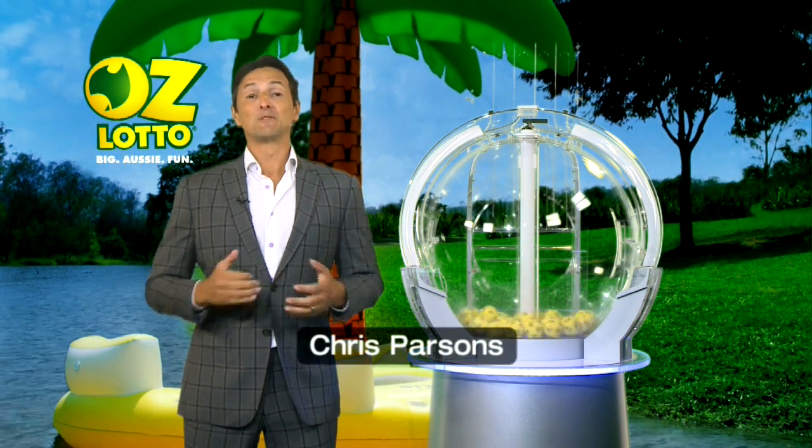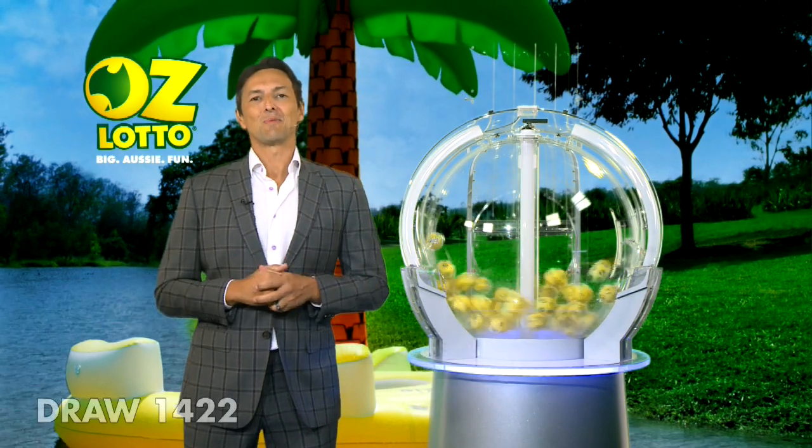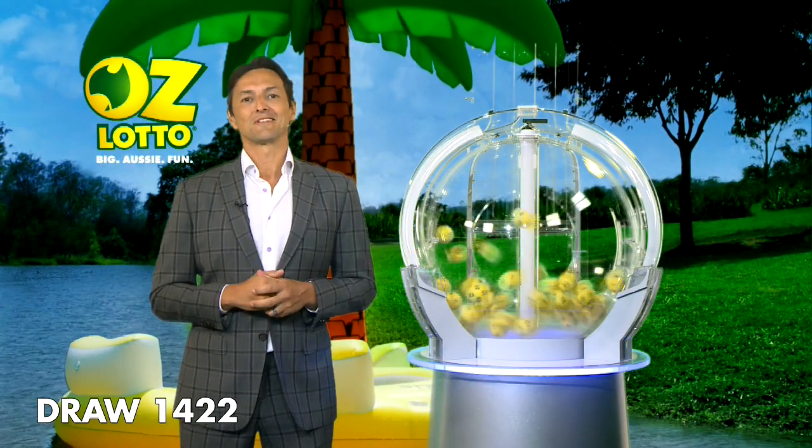Good evening, Chris Parsons here and welcome to tonight's AusLotto draw number 1422. The total Division 1 prize pool, if won, is over $5 million. Here with me are our draw officials and government supervisor.